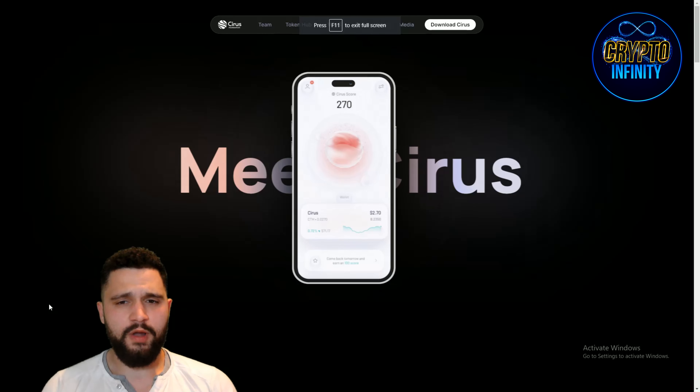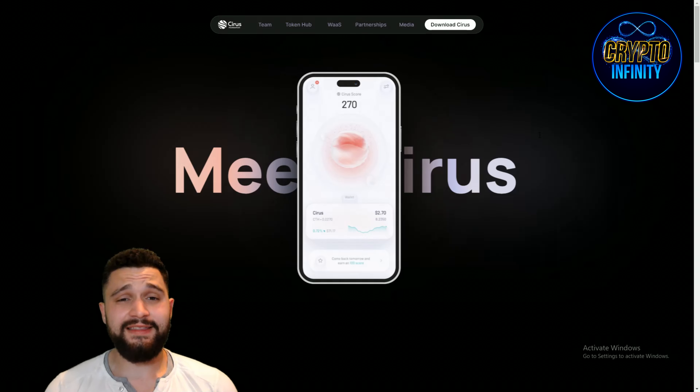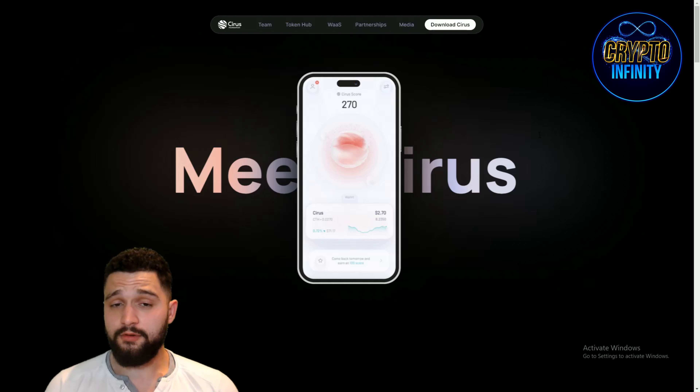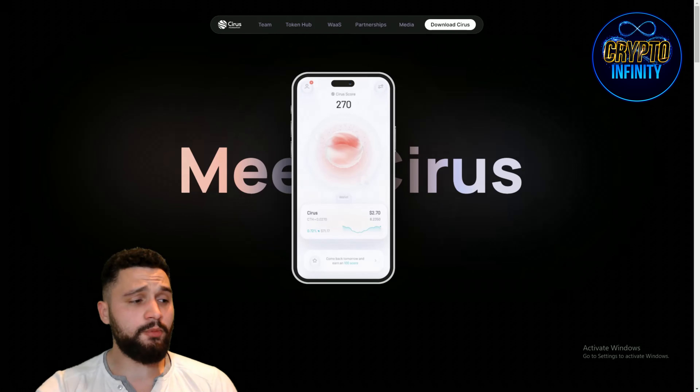Starting on their website, in the middle of the screen you can see 'Download Sirius.' The Chrome extension is available and they have more than 30,000 users right now. The way that you are earning money is simply by browsing the web. You need to download the extension, after that you need to create an account, after that everything is set up and you start earning. Your wallet acts as the miner and you're getting money just for browsing the web. It is that easy and that simple — a great and massive opportunity.